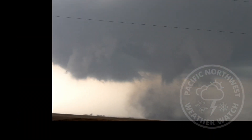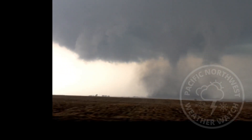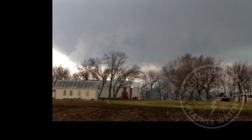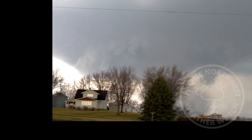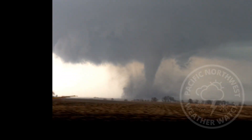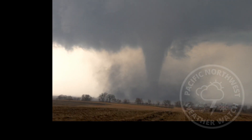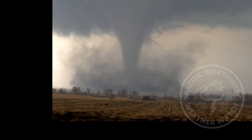Look at the funnel in there, Garrett. Oh my god. Condensation funnel is down. There's one in about half a mile. Oh my god. That's a strong tornado. Immediately strong.